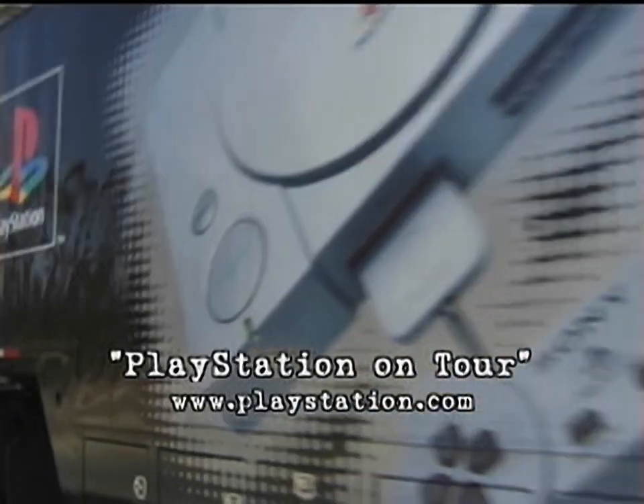The PlayStation Truck — 60,000 visitors in the first five months. It could be coming soon to a parking lot near you. Check PlayStation on Tour at www.playstation.com.